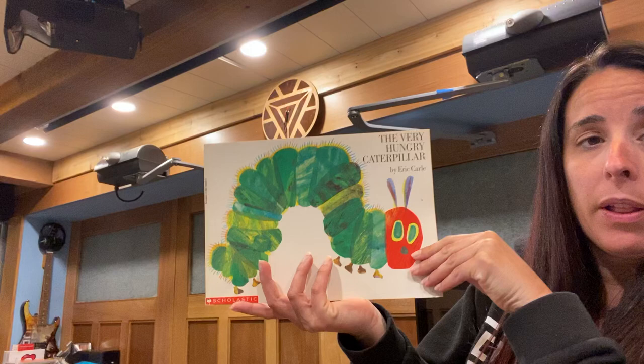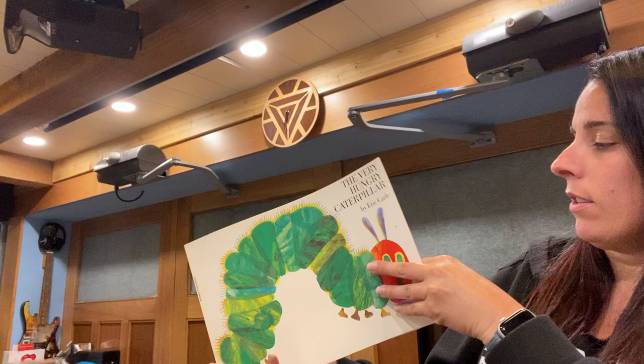Hi boys and girls. This week we're going to continue learning about our life cycles, and this week we're going to talk about the life cycle of a butterfly. I thought what better book to read to learn about the life cycle of a butterfly than The Very Hungry Caterpillar by Eric Carle.